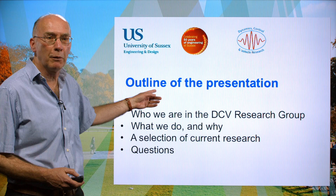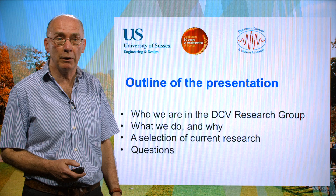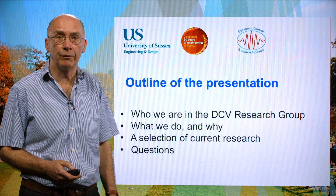First I'd like to say something about the outline of what I'm going to talk about. I'm going to begin by saying who we are in the Dynamics Control and Vehicle Research Group, say something about what we do and why, and then go through a selection of current research.